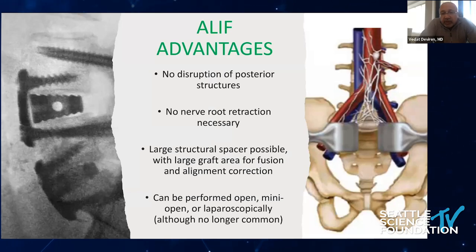When it comes to ALIF, it became very popular when we trained a lot of vascular surgeons for total disc replacement. Significant advantages include no disruption to the posterior structures, no nerve traction necessary, and the ability to place large structural grafts with a large graft area for fusion and alignment correction. It can be performed open, mini-open, or laparoscopically, although laparoscopic is no longer that common.